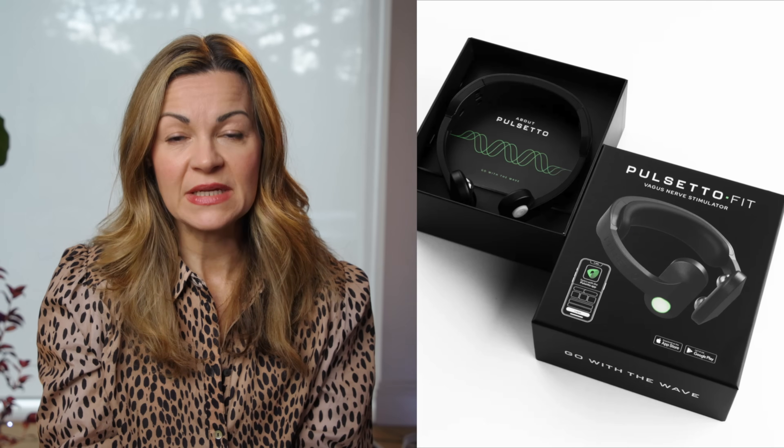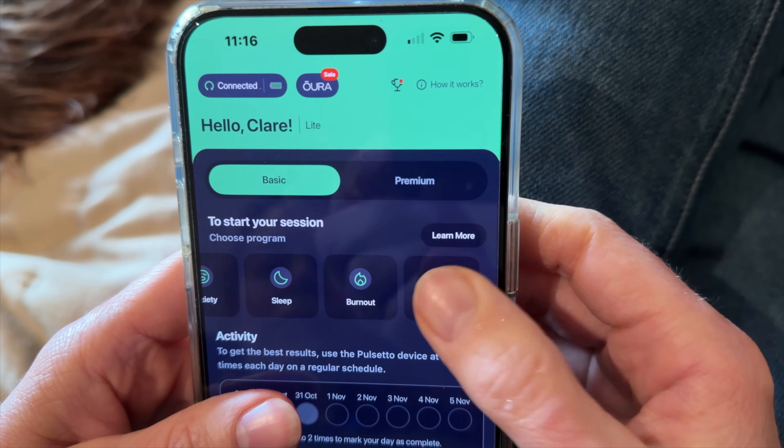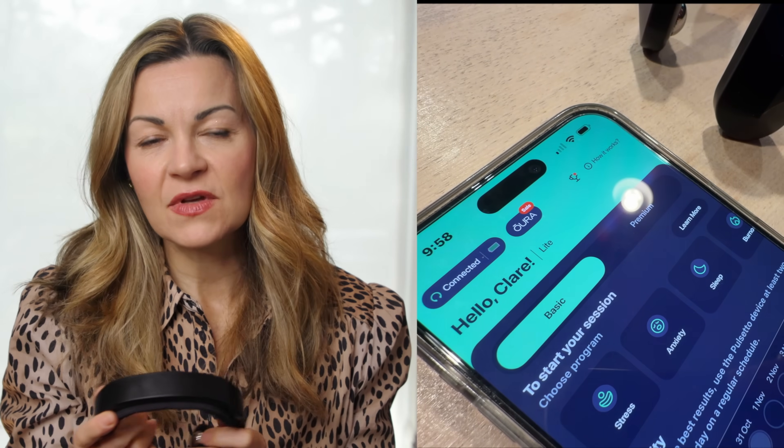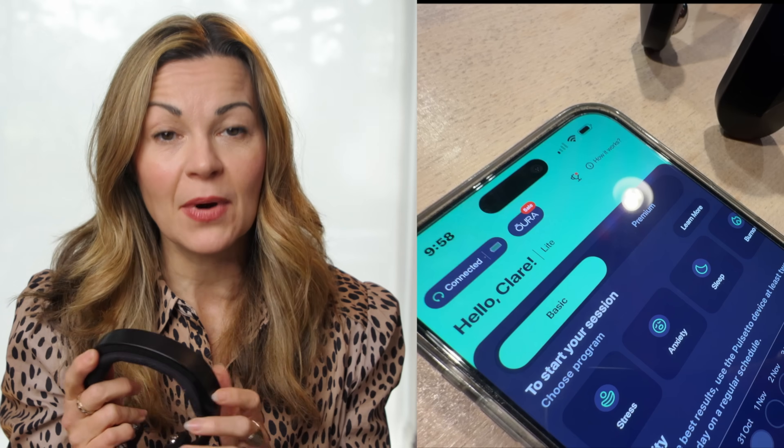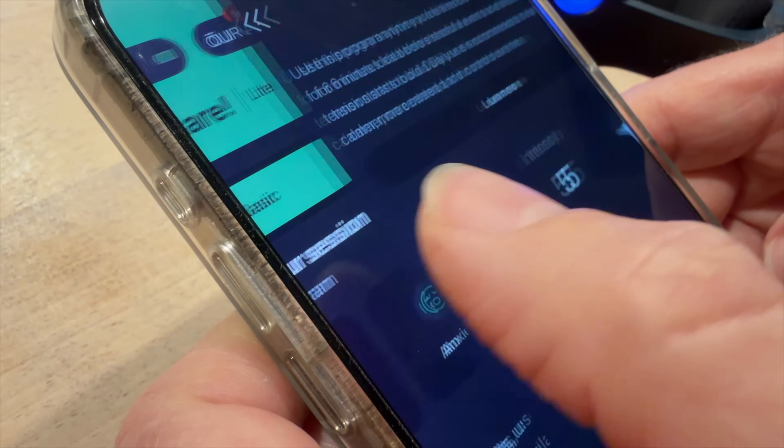Pulsetto provided their VNS device for the purpose of independent review, which means this is not sponsored and I am free to share our experience honestly, including both positives and negatives. The device is neck-worn and controlled via an app. Within that app, which is quite straightforward to use, you can choose from five programs of varying duration and electrical pulses: stress, anxiety, sleep, burnout and pain. Pulsetto varies the intensity and pattern by program, but the exact rationale for how each program differs isn't publicly detailed.